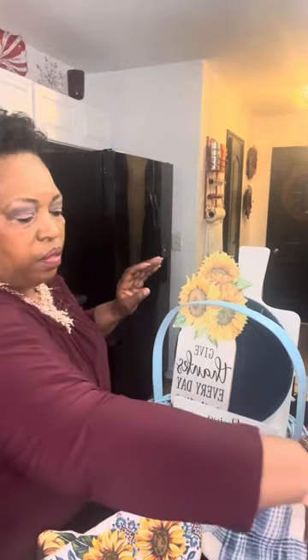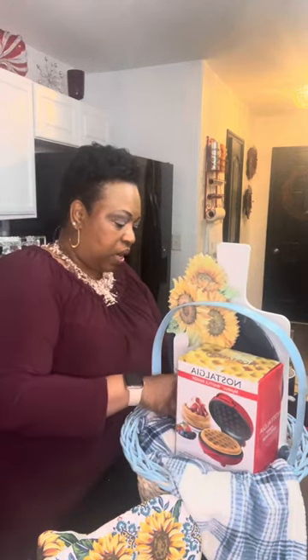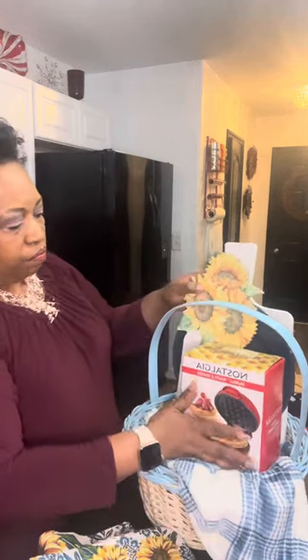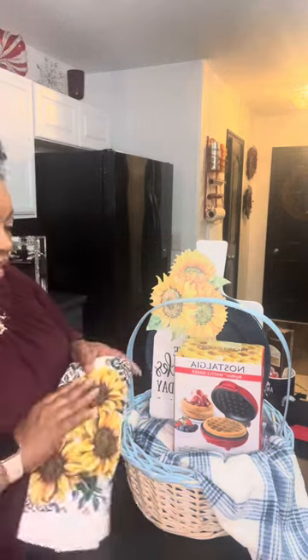I'm going to use these mini waffle makers that we got last year from Walmart. In our DIY basket group, someone posted that they had them for one cent — these were originally $9.99 but they were marked down to a dollar. I got about 50 of them and I'm down to about 20 now, so I still have a lot that I need to get rid of. I thought I would use this in this sunflower-themed basket — maybe a breakfast basket or a home basket.